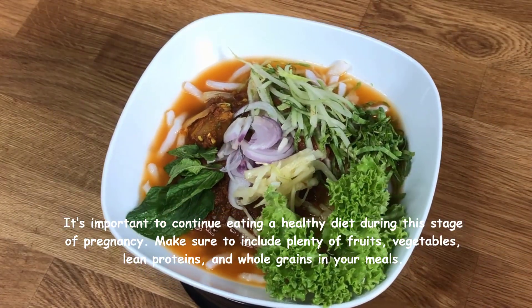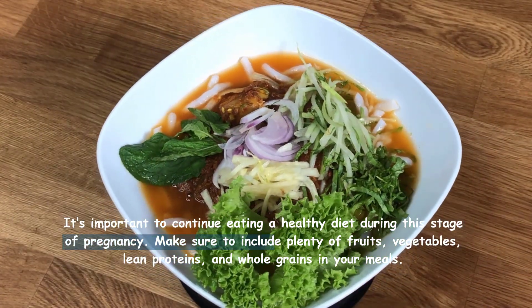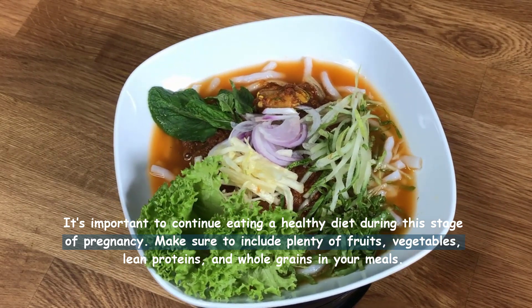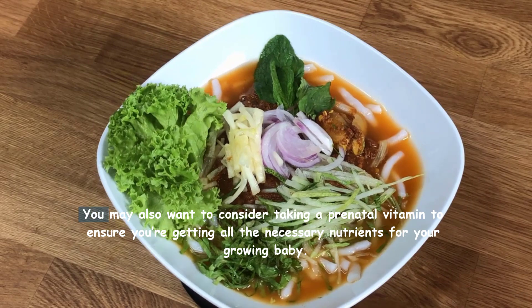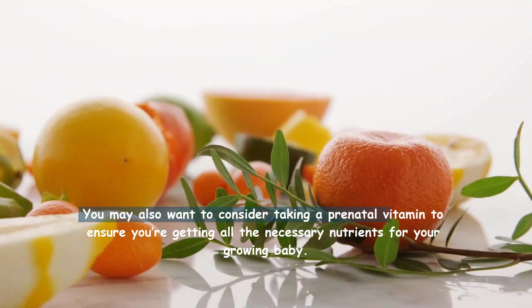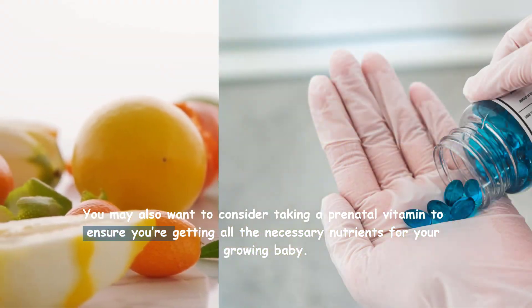It's important to continue eating a healthy diet during this stage of pregnancy. Make sure to include plenty of fruits, vegetables, lean proteins, and whole grains in your meals. You may also want to consider taking a prenatal vitamin to ensure you're getting all the necessary nutrients for your growing baby.